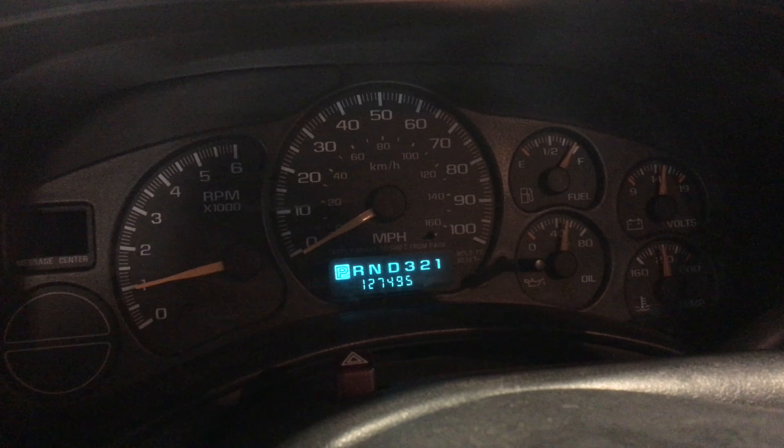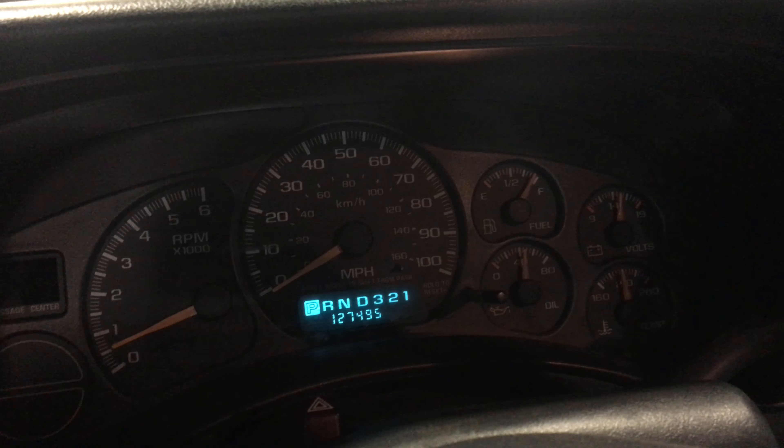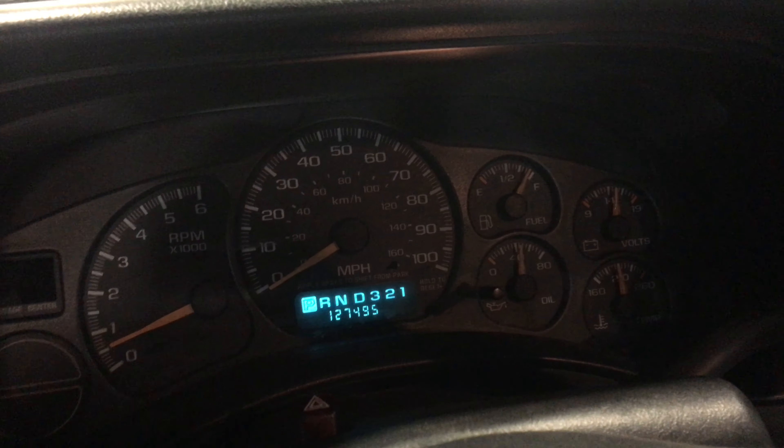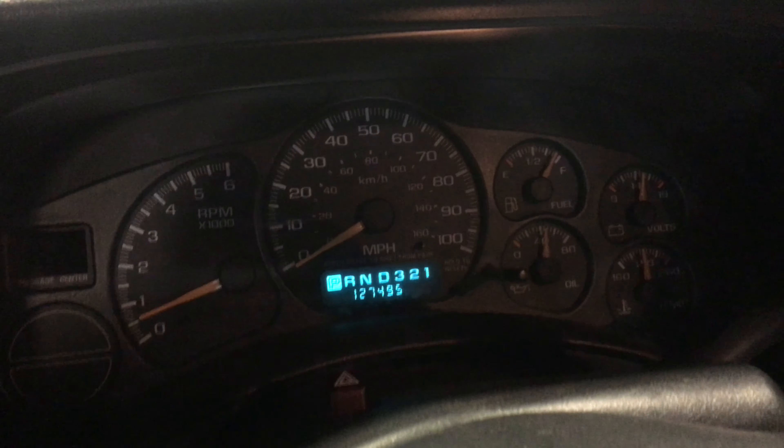If you're looking for a great running, low-mileage 4.8, we've got it. Give us a call here at Just Chevy Trucks and LSX for you. The number is 207-457-5500.